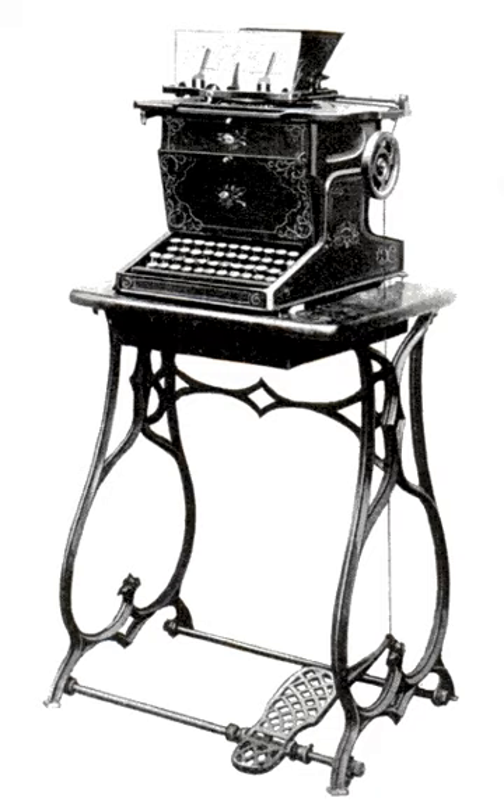In the decades since the introduction of the Sholes & Glidden, a thriving typewriter industry had developed.